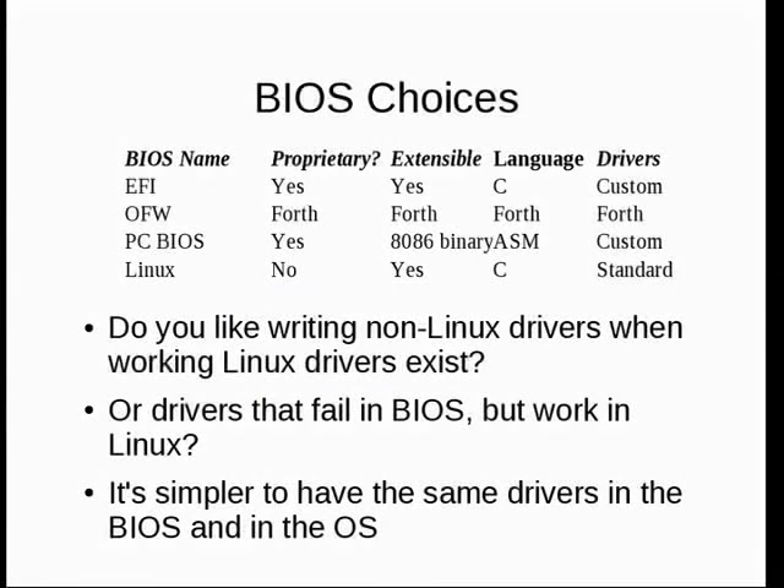Even back then EFI existed. Your choices were: the nascent EFI, which is a proprietary closed operating system — extensible, written in C, but the driver situation is always the killer. We looked at open firmware, but the answer to every question was Forth, and I don't want to write drivers in Forth. And then there's the ancient and honorable PC BIOS, whose extension language to this day is 8086 binaries, which is not something I want to deal with.